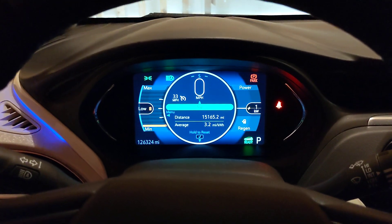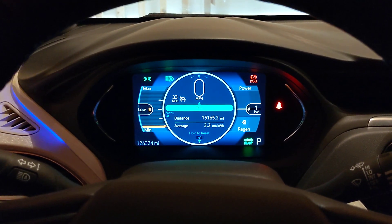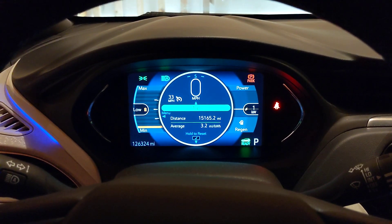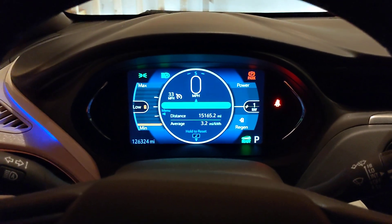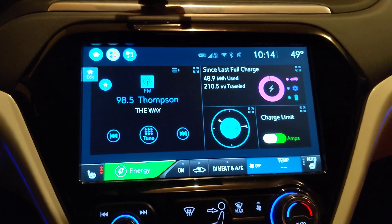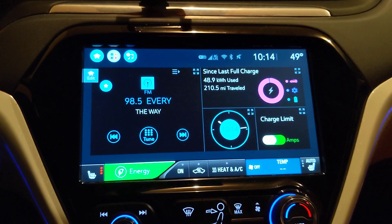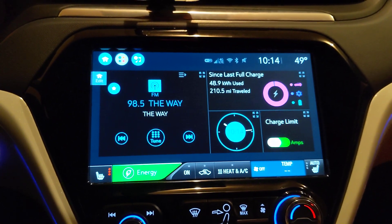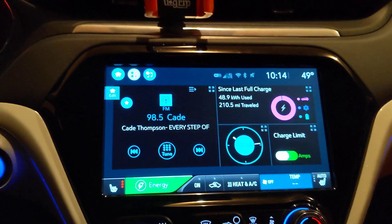As you can see, my battery capacity is down to 2%. I just checked the app — I am at 126,324 miles. Today, between my wife and I, we drove 210.5 miles and used 48.9 kilowatt hours of battery.